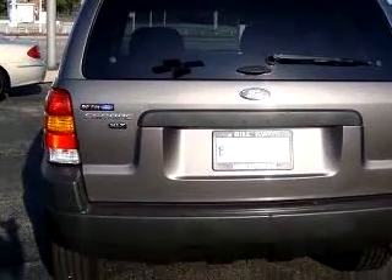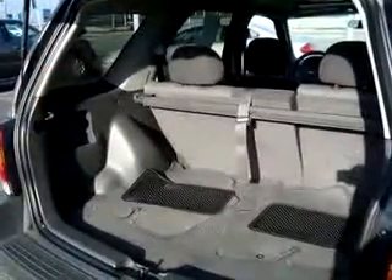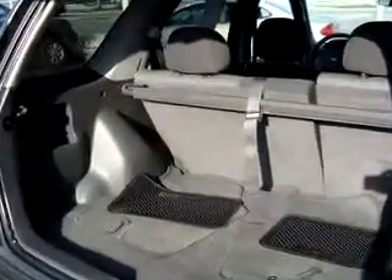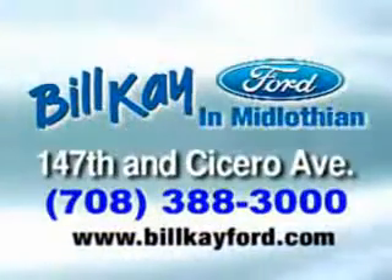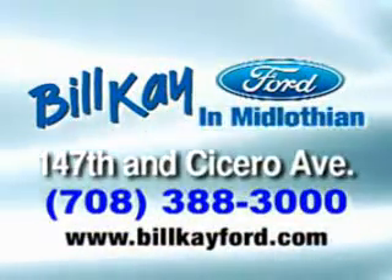Enjoy the drive and have peace of mind in this '03 Ford Escape XLT. See us at Bill K Ford in Midlothian today.